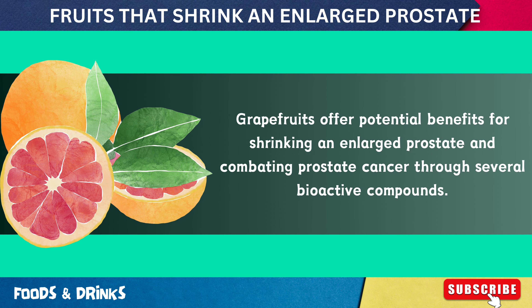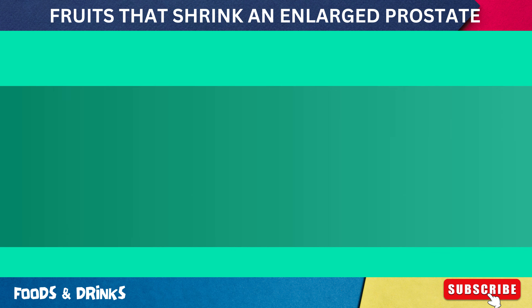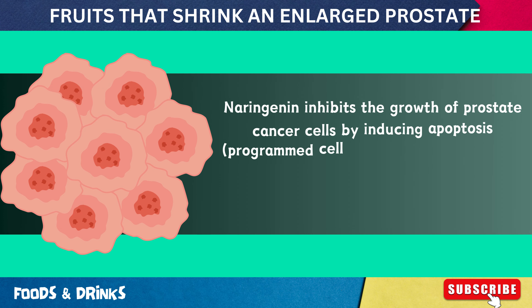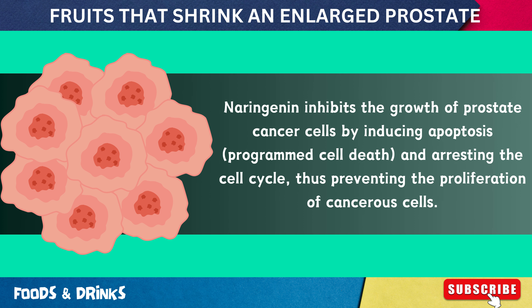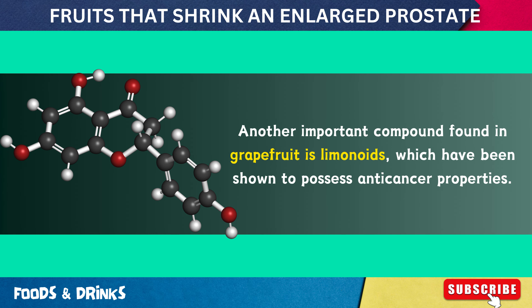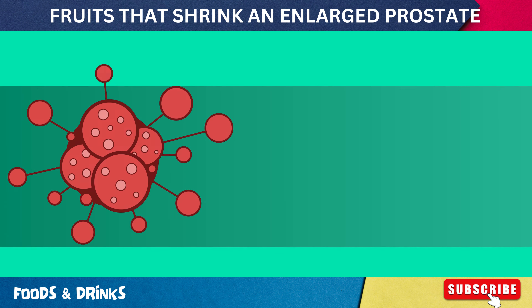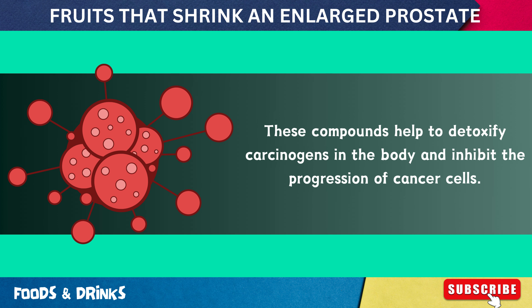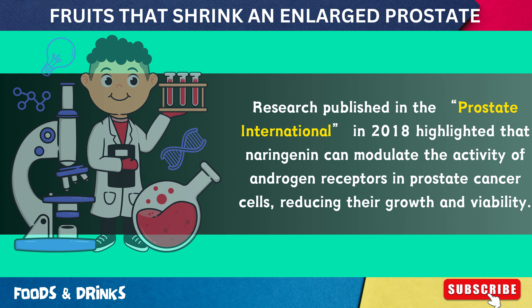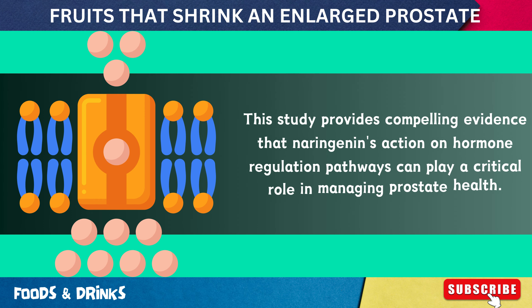Number 13: Grapefruits. Grapefruits offer potential benefits for shrinking an enlarged prostate and combating prostate cancer through several bioactive compounds. One key compound is naringenin, a flavonoid with potent anti-inflammatory and antioxidant properties. Naringenin inhibits the growth of prostate cancer cells by inducing apoptosis and arresting the cell cycle, thus preventing proliferation of cancerous cells. Another important compound is limonoids, which have been shown to possess anti-cancer properties, helping detoxify carcinogens and inhibit cancer cell progression. Research published in Prostate International in 2018 highlighted that naringenin can modulate the activity of androgen receptors in prostate cancer cells, reducing their growth and viability.